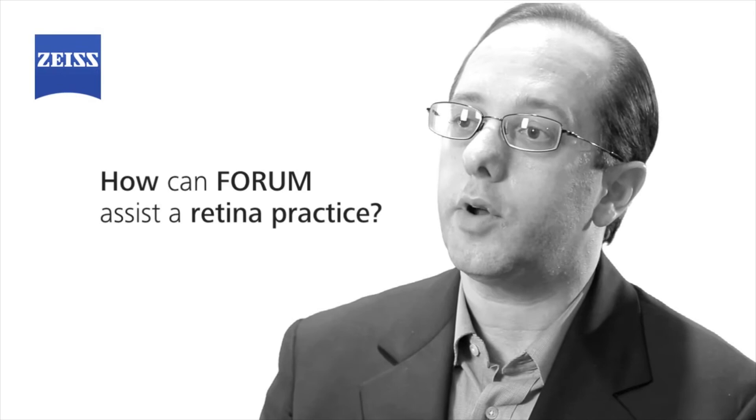Forum is remarkable because it not only connects all the Zeiss products, but it also takes third-party products and can integrate them into one place. For those doctors who have not yet implemented electronic health records in their practice, using Forum might be a very nice baby step in moving in that direction — it will help and assist them in that process moving forward.